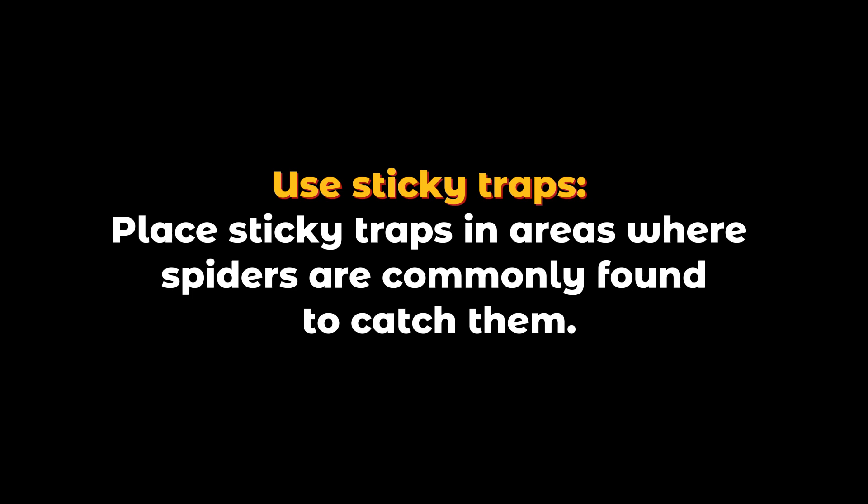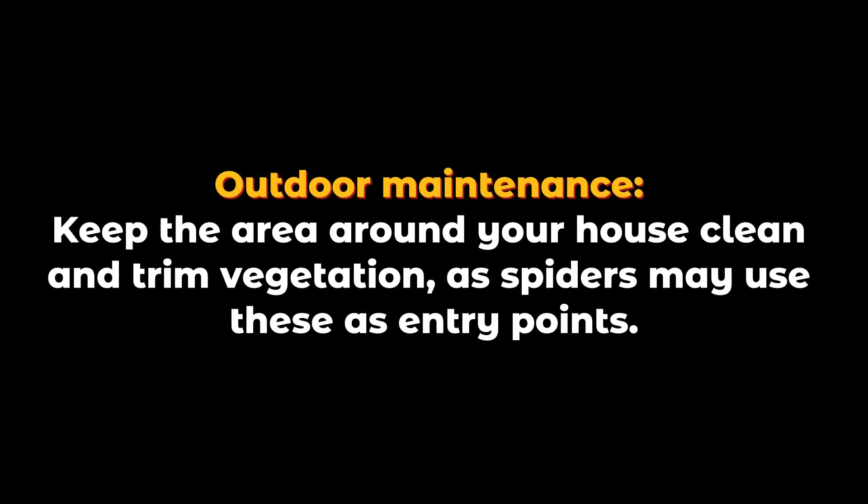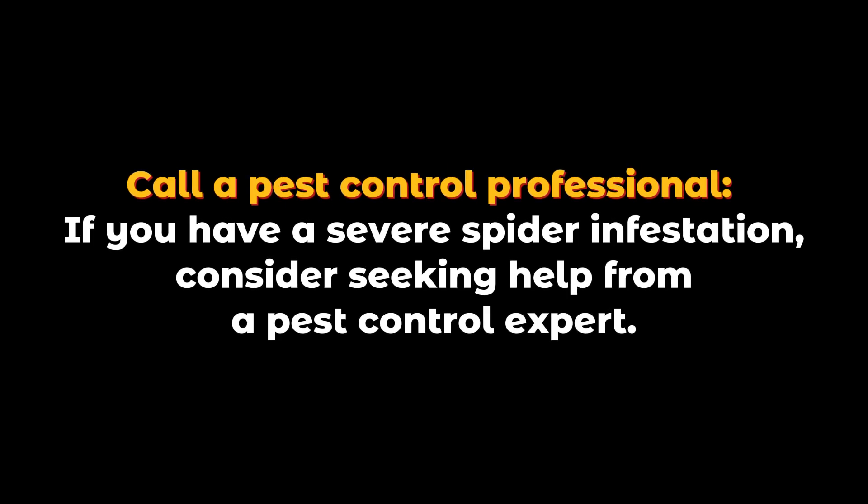Use sticky traps: place sticky traps in areas where spiders are commonly found to catch them. Outdoor maintenance: keep the area around your house clean and trim vegetation, as spiders may use these as entry points.